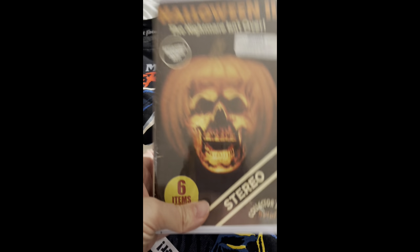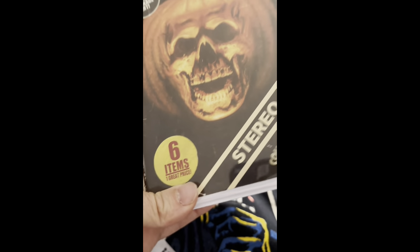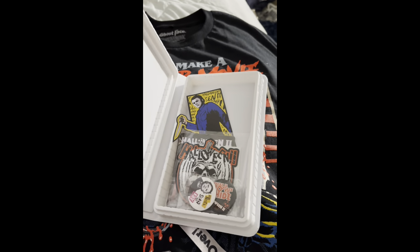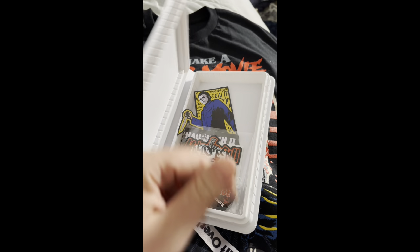This thing says it has reversible art, but I flipped it over and it was the exact same thing just without any of the six items — basically just a plain box. Yeah, I'm thinking I might dub a blank VHS tape with Halloween 2 and just throw it in there.